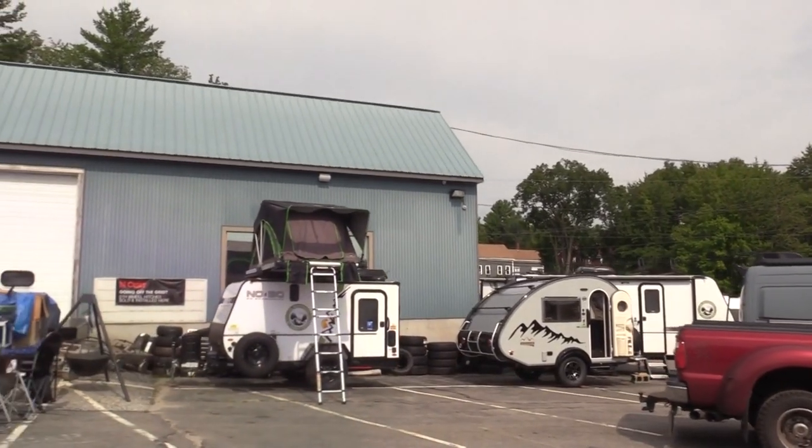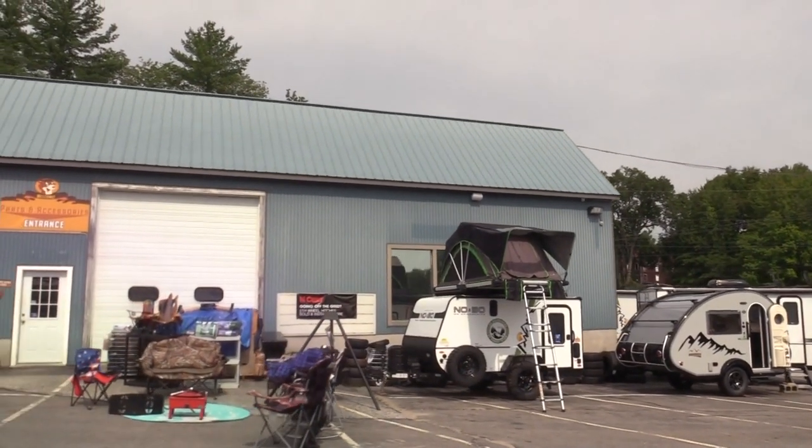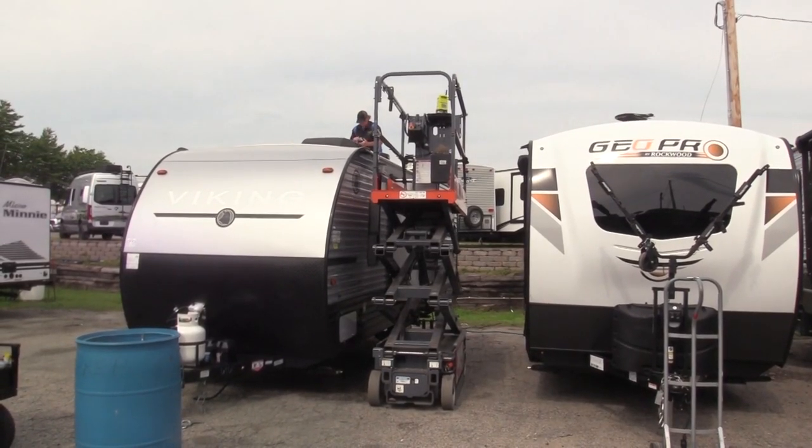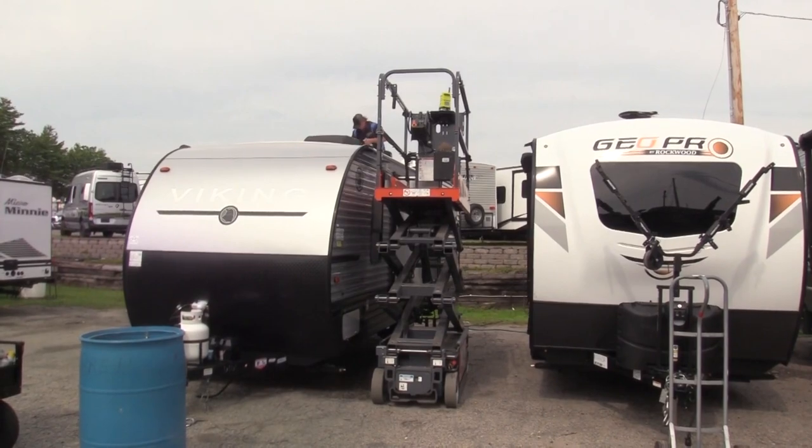Little tabs and tags are on fire. We bring in 12 and they're gone within a couple of weeks. We just sold our first GeoPro, so we're pretty excited. That's a beautiful unit.